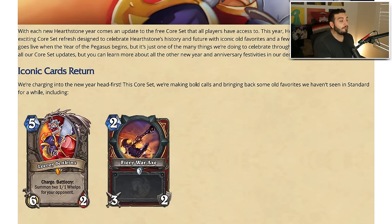Barry War Axe at two mana is extremely exciting for people who've been playing Hearthstone for a very long time. This was an absolute core card in the control warrior archetype — it was also used in aggro and tempo warrior decks because a three-attack weapon for warrior at two mana was really good. I am someone who's excited for this card to be back. I'm not sure about Leroy Jenkins though.